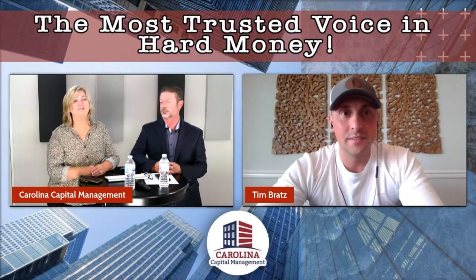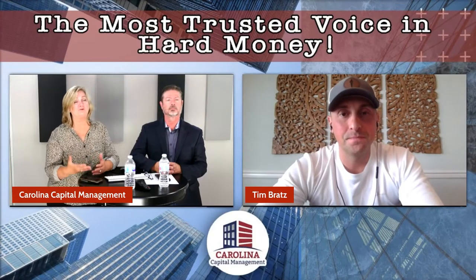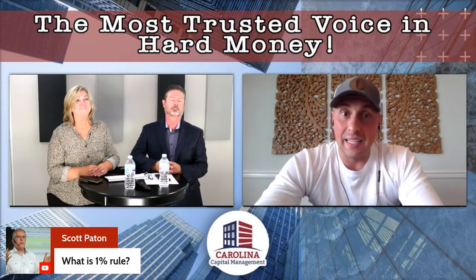We do have one question: what is the one percent rule? We know what that is, but can you explain it for somebody who may not know? Great question. You learn this a lot of times early on in owning rental property, or as you're watching podcasts and that kind of stuff. I still use it and I still think it's a pretty good rule.